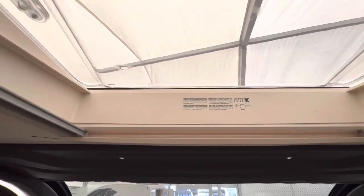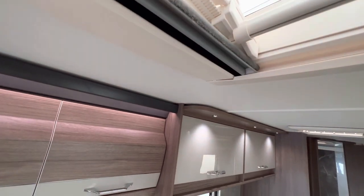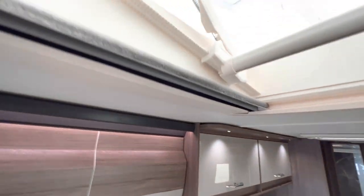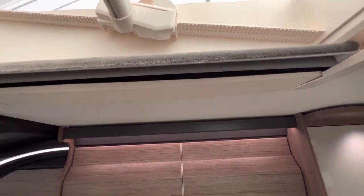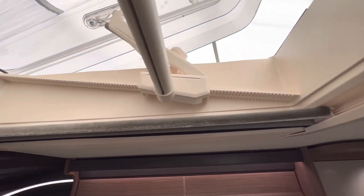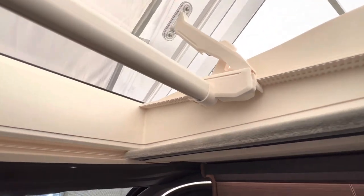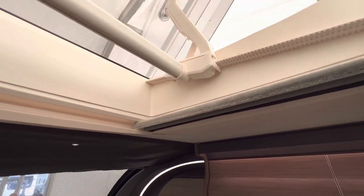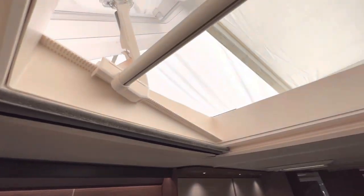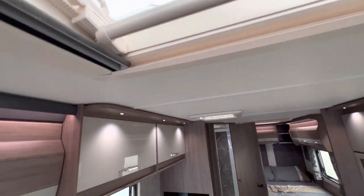I did notice in this one there's a different type of sunroof — it's actually got a ratchet system where you twist the handle and push it up. I don't think I've seen that in any other caravan. Such a good design — you can literally put it in any position you want to. So much better than the ones that are just clicking in three different positions. Yeah, I like that idea.